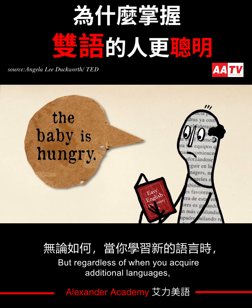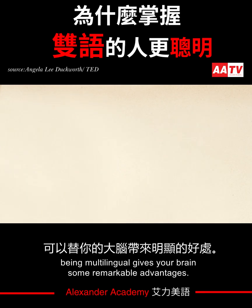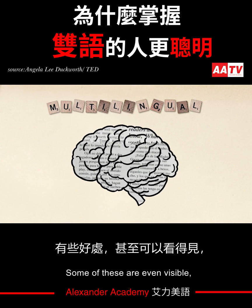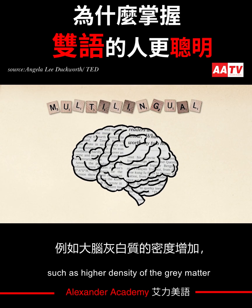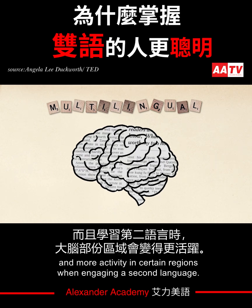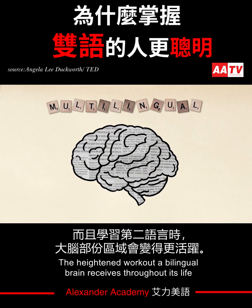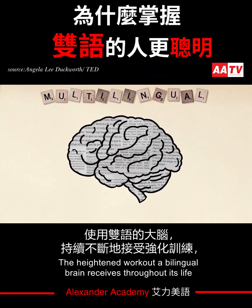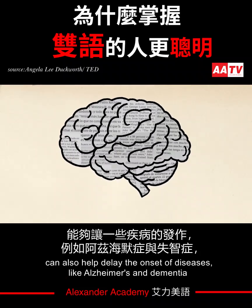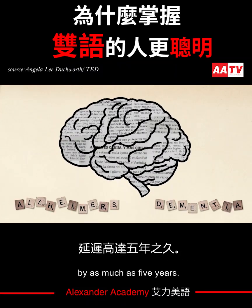Regardless of when you acquire additional languages, being multilingual gives your brain some remarkable advantages. Some of these are even visible, such as higher density of the gray matter that contains most of your brain's neurons and synapses, and more activity in certain regions when engaging a second language. The heightened workout a bilingual brain receives throughout its life can also help delay the onset of diseases like Alzheimer's and dementia by as much as five years.